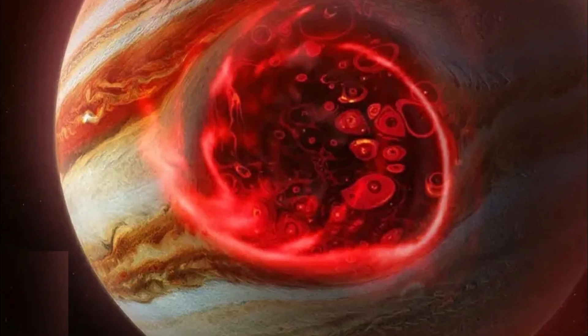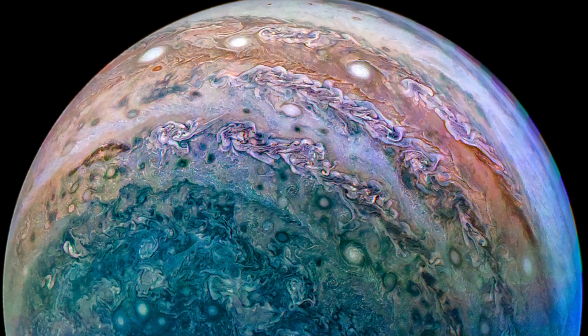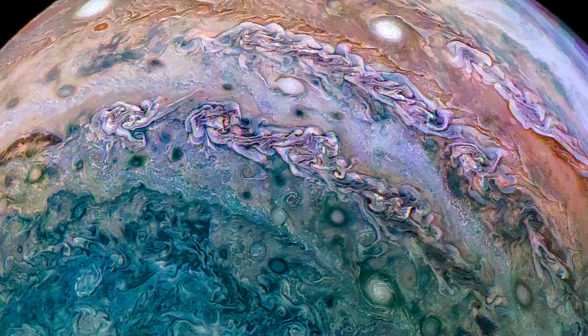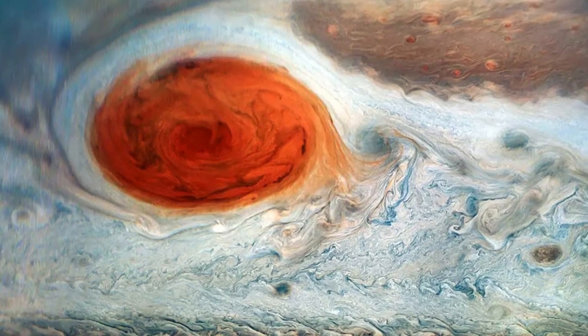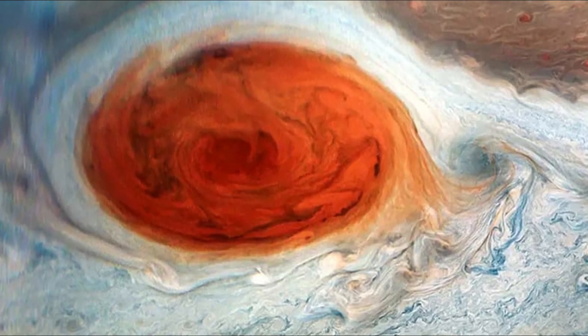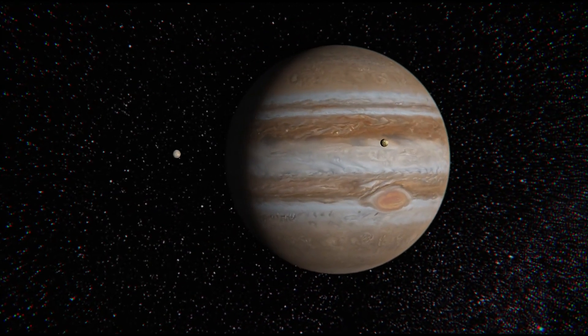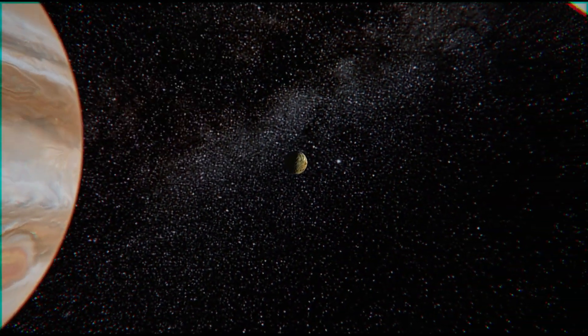Juno's been making daring flybys of the planet, and it's provided us with never-before-seen insights into the storm, including data on how deep the Great Red Spot really goes. So, how did scientists uncover the depth of this storm? Juno did something that had never been done before: measuring Jupiter's gravity and using microwave radiometers to peer deep beneath the clouds.